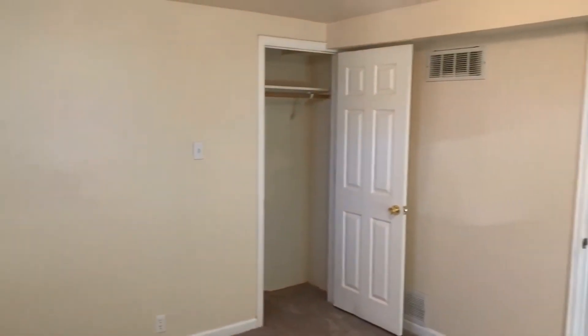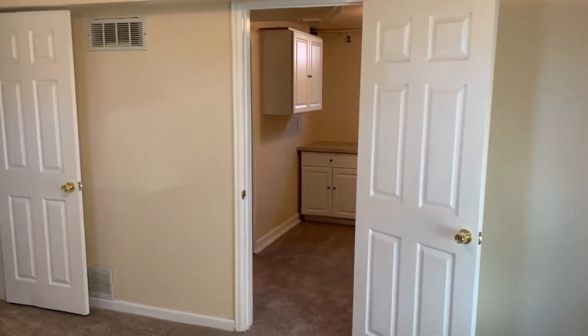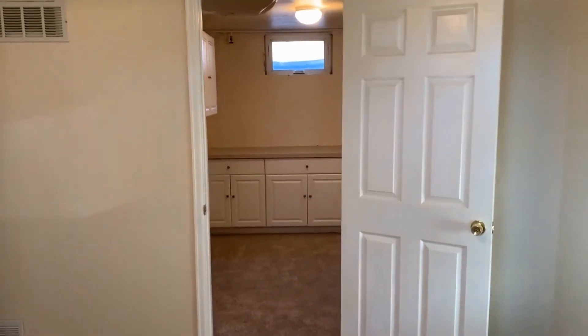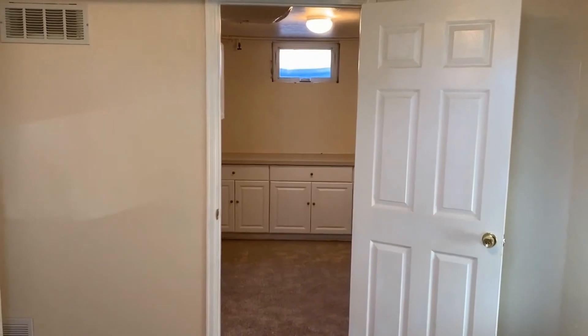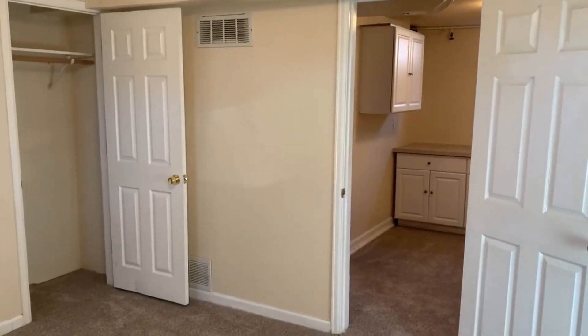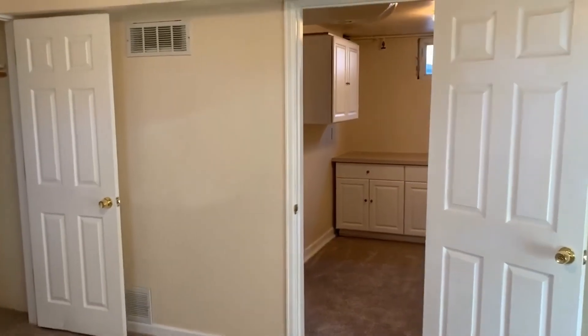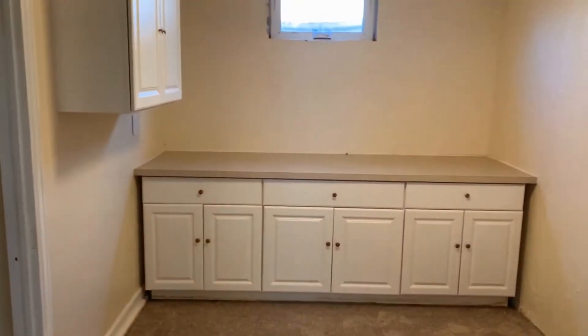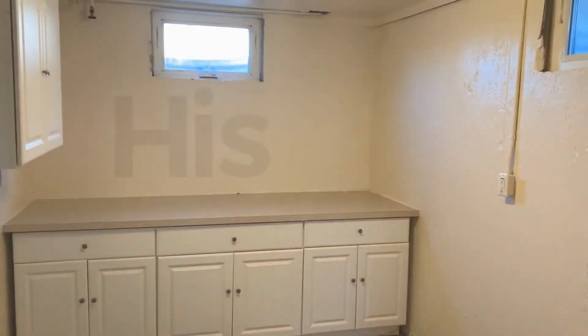So there you have it — that's 2409 11th Avenue in Greeley. It's a four bedroom, two bath, single family home, and this property is available now. Check out our website at hishousepm.com if you'd like more information, or you can give us a call to set up a showing at 970-236-7904. Thanks a lot for watching.